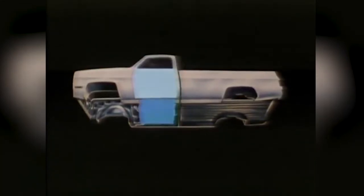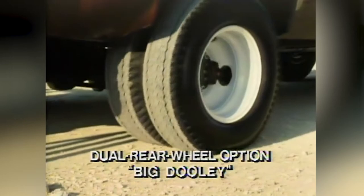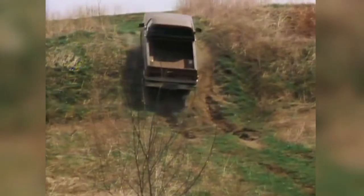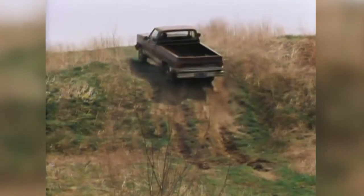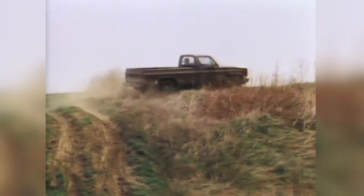Another fun fact: the third-generation CK marked the introduction of a dual rear-wheel pickup truck. In 1991, GM pulled the plug on the third generation, but that does not take away from the fact that it was the longest-running CK series pickup with 18 model years.